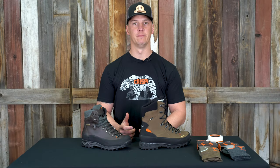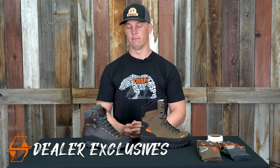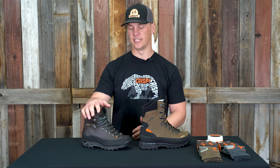Hey guys, my name is Cory with Crispy Boots. Today I want to talk to you about two unique boots in our lineup. Both of these boots sitting in front of me are dealer exclusive boots. I'll start here with the Kenai non-insulated GTX.